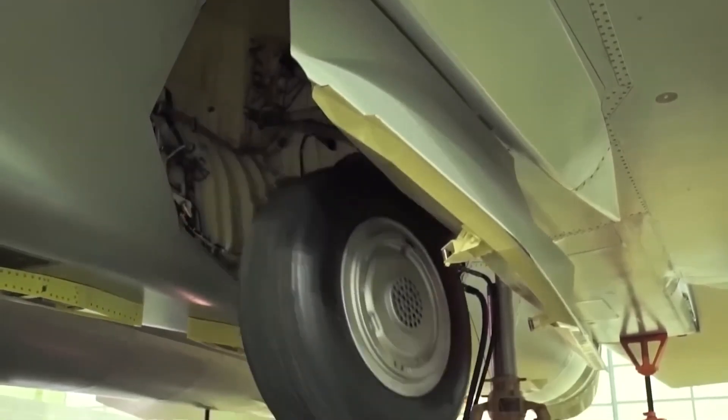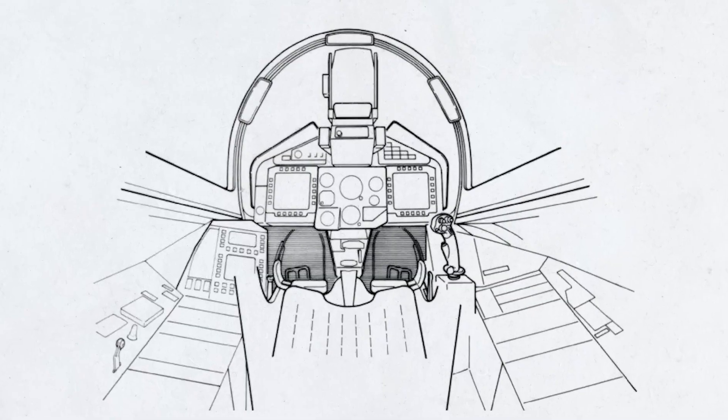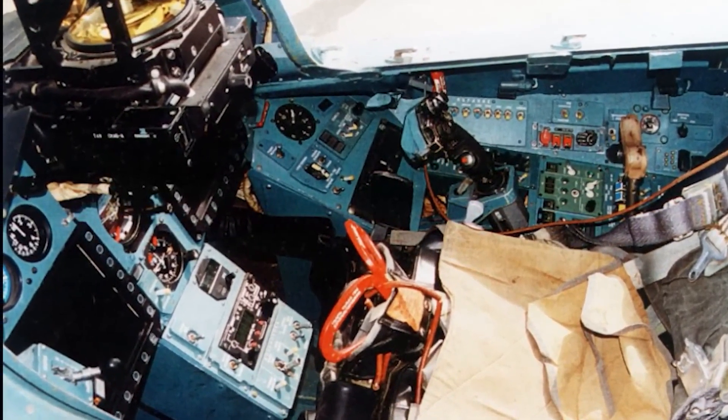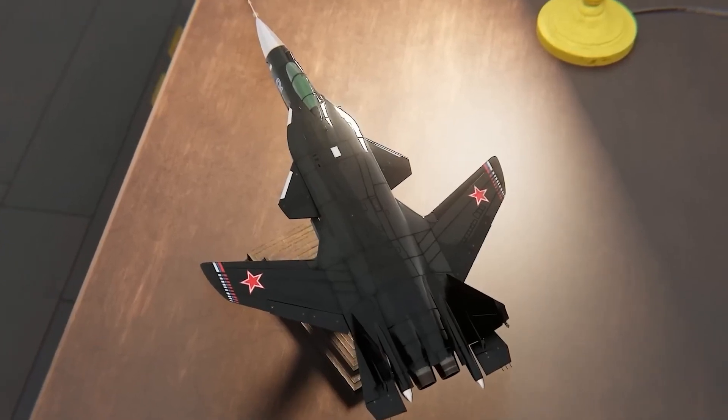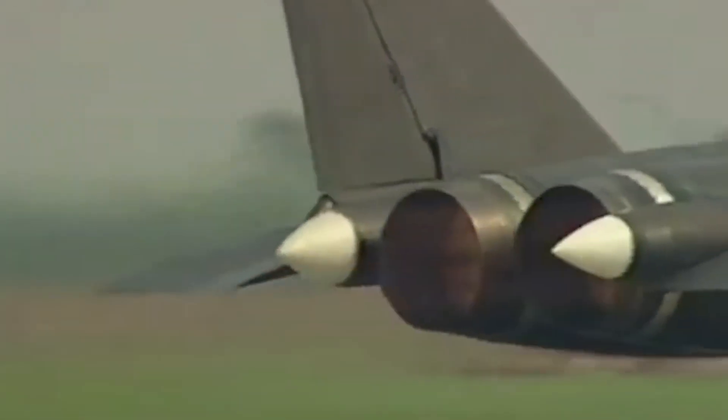The Su-47's wing panels are made up of nearly 90 percent composites. The aspect ratio of the forward-swept mid-wing is high, which contributes to long-range performance. The leading edge root extensions blend seamlessly with the wing panels, which have deflectible slats on the leading edge and flaps and ailerons on the trailing edge. The leading edge root extensions are linked to all-moving, small-area trapezoidal canards.